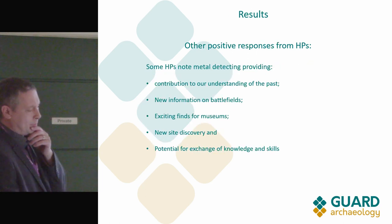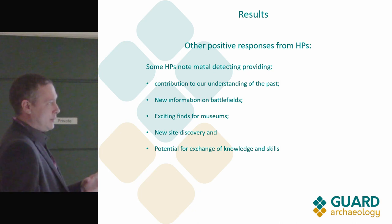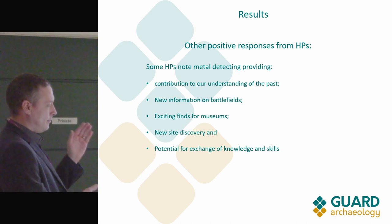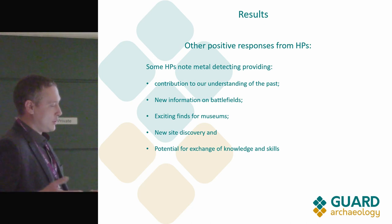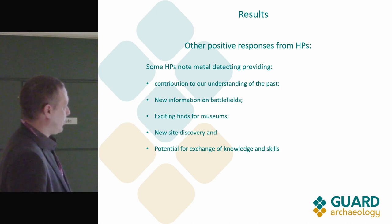Another heritage professional who had been engaging with metal detectorists for about 20 years said they didn't see any real increase in metal detecting — that it had been the same for about 20 years in their area. Yet from this research there is a 14-fold increase in metal detecting in that area. So even someone who is actively engaging is oblivious to what's actually going on — and that's not good.